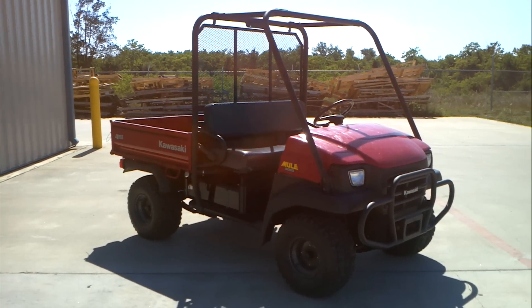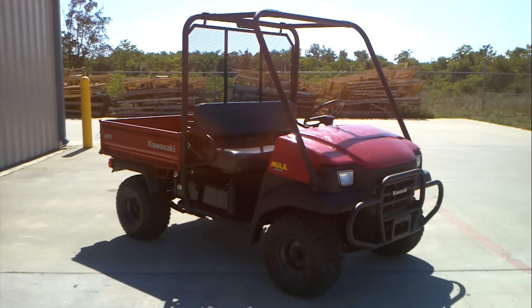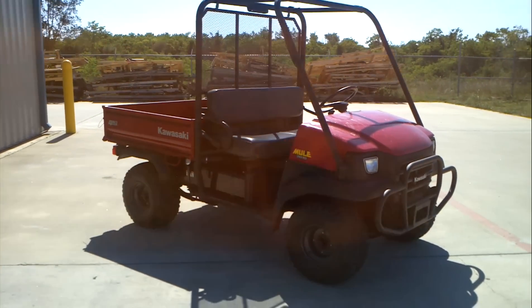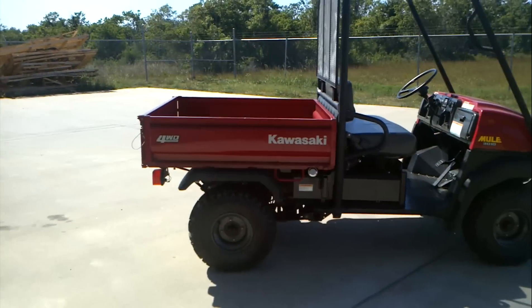Welcome to Mainland Cycle Center's Used Vehicle Department. Today we're going to look at a 2007 pre-owned Kawasaki Mule 3010. That's a four-wheel drive. The Mule 3010 has a 620cc V-twin engine. It's water-cooled.